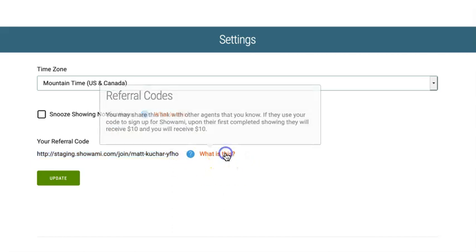This kind of tells you what this is. You may share this link with other agents you know. If they use your code to sign up, upon their first completed showing, they'll get $10, and you'll also get $10.